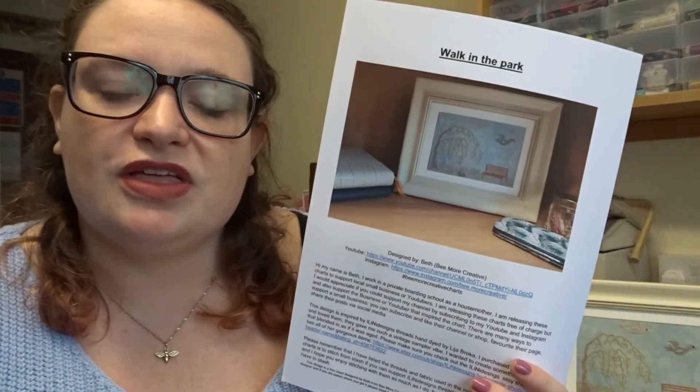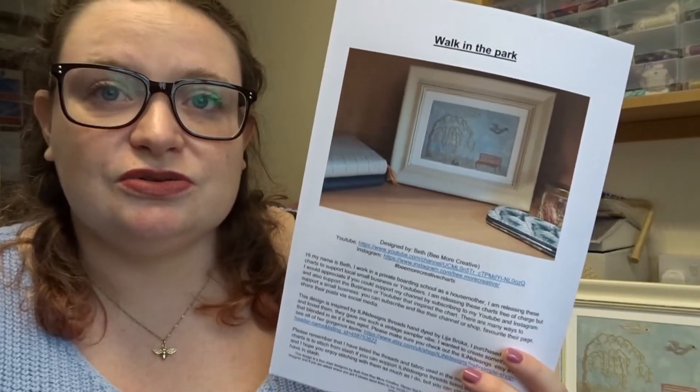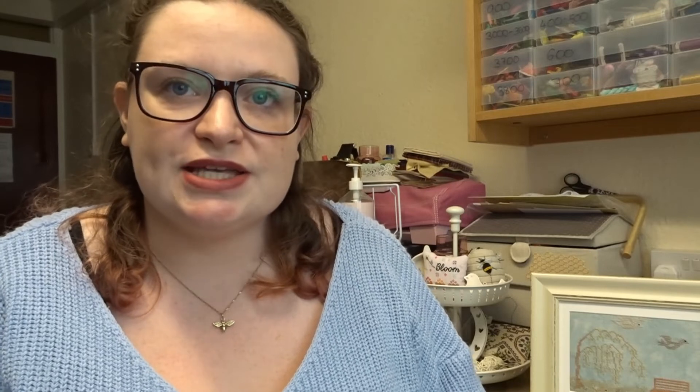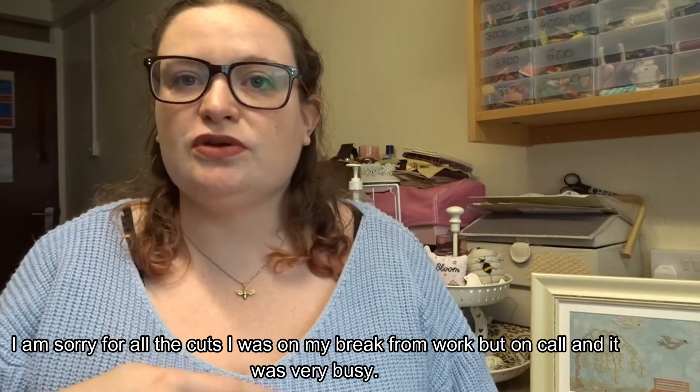If you have any ideas for which small businesses I should feature next, I'd love to hear them. I want to support small Etsy businesses relating to cross stitching or textiles — fabric, thread, and similar items. If you have your own Etsy business in that space, or know of one, please leave a shout out in the comment section below, and they may be featured in next month's series.